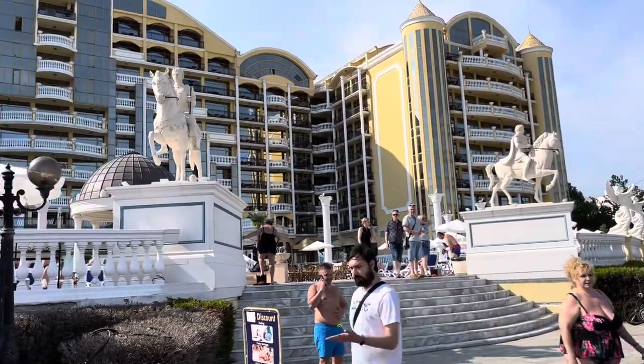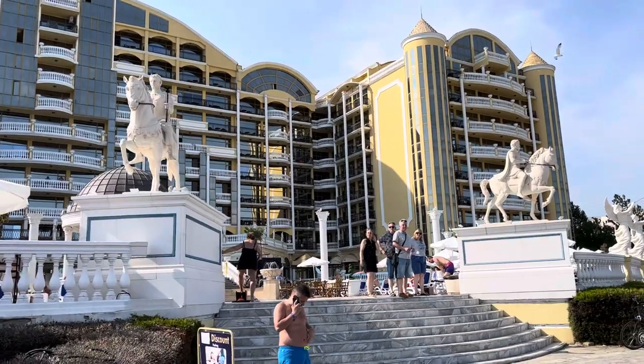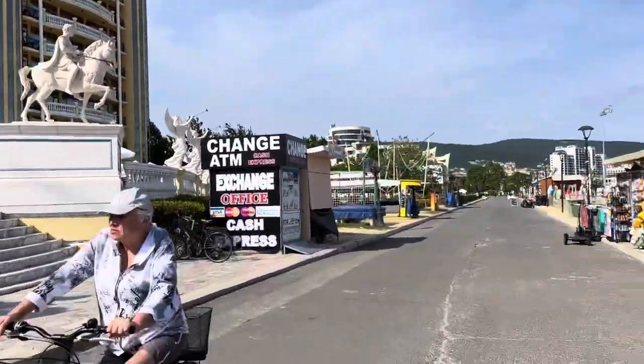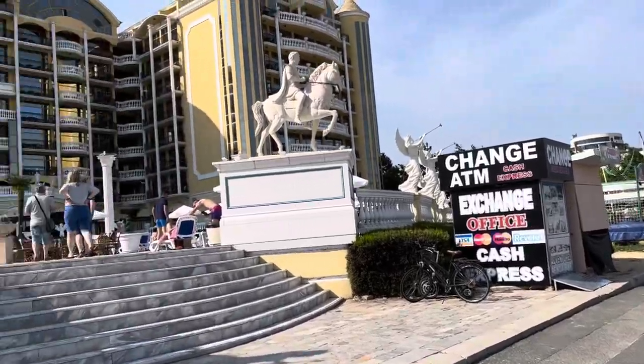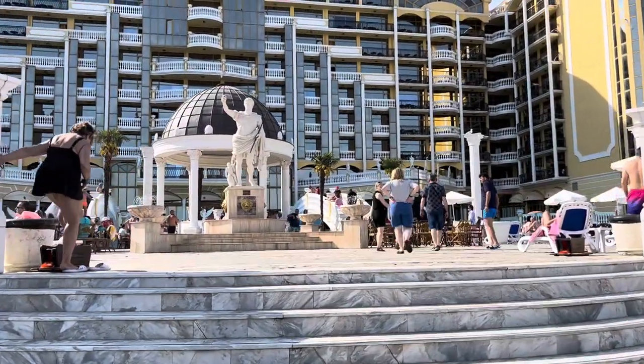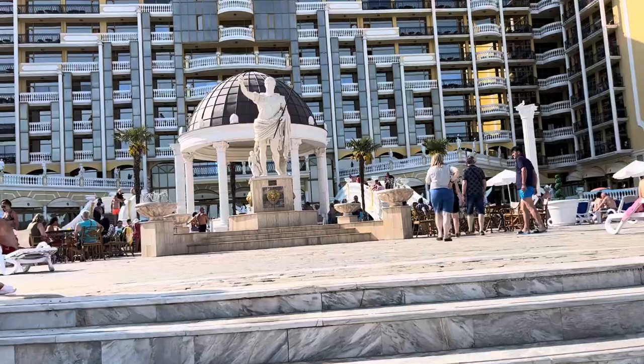On the right side we have the Imperial Hotel — it looks really really classy. I believe it's a five-star hotel. Let's show you the pool area of this hotel. There are loads of really nice five-star and four-star hotels this side of the resort.